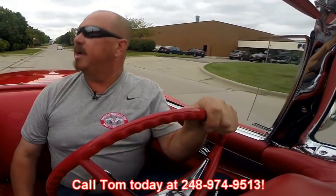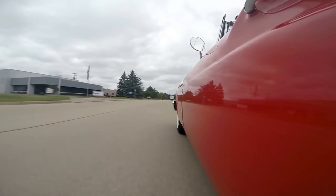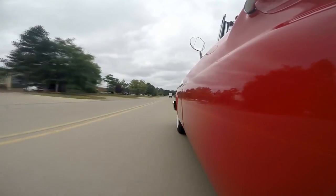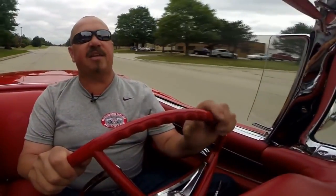I mean this T-Bird's ready to go to the show. Now at Vanguard Motor Sales we can ship this bird anywhere in the world — you just give us a call at 248-974-9513. Tom answers his phone seven days a week and practically 24 hours a day. But if you do happen to get his voicemail, make sure you leave him a message because he returns all of his calls. We sell about 90 percent of our cars sight unseen but we love to have visitors — we're right outside the Motor City. Look at that — it's braking nice and straight, no problems there.